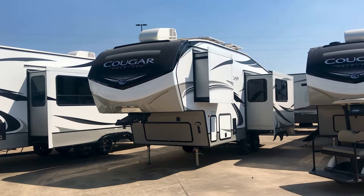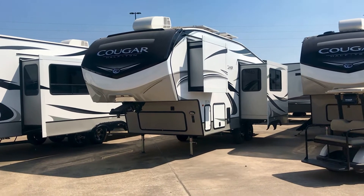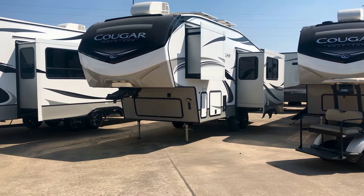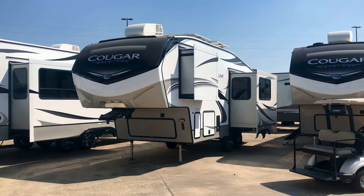Hey, it's Duke here. Today we're looking at the Cougar 23 MLS. We're going to take a look at a few features on the outside, then we'll take a look at the floor plan on the inside.